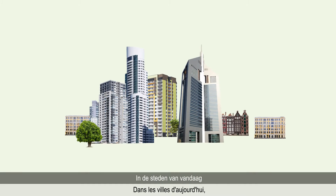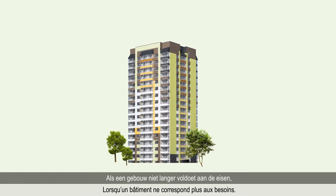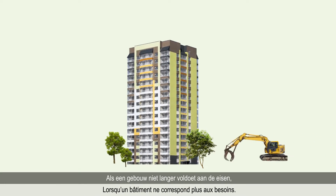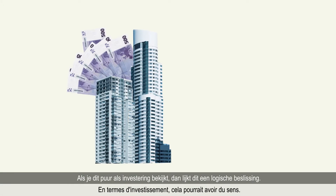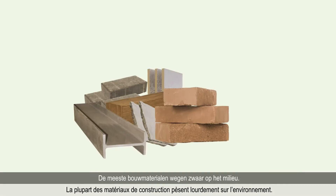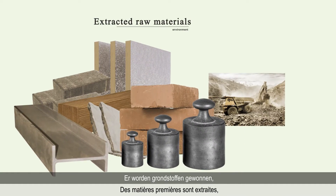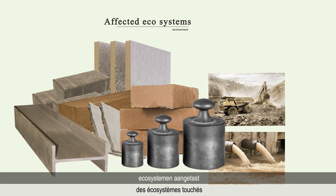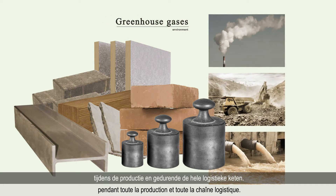In today's cities, a good location has far more value than the building on it. When a building no longer fits its purpose, too often it is demolished and newly built. Investment-wise, this might make sense, but the collateral impact is huge. Most construction materials weigh heavily on the environment. Raw materials are extracted, ecosystems affected and greenhouse gases emitted throughout production and the entire logistics chain.